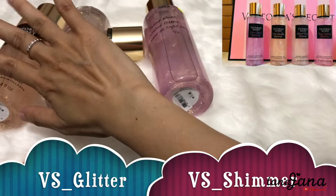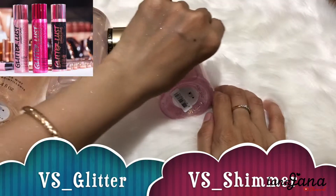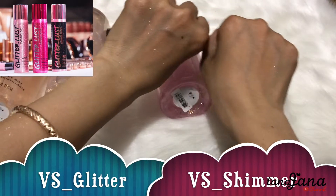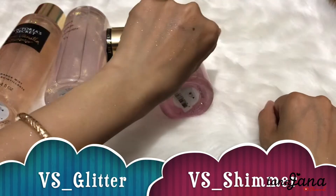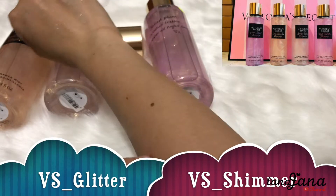I'm going to spray with 3 spritzes. Today I am going to spray with 3 spritzes.